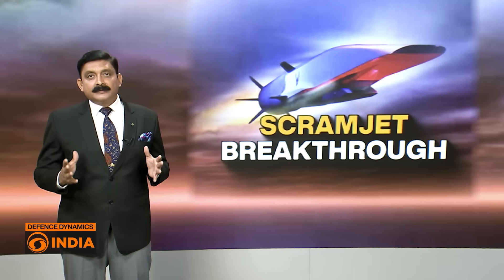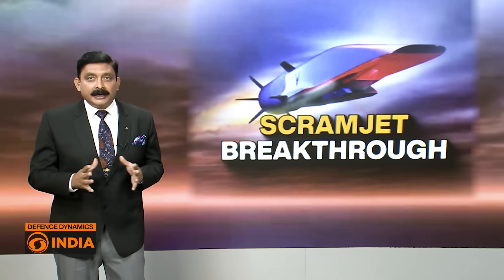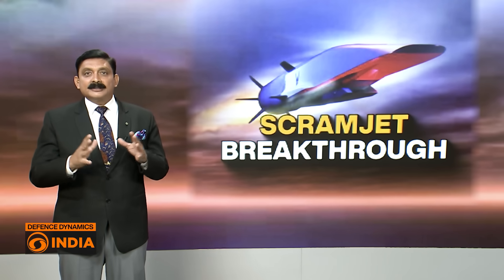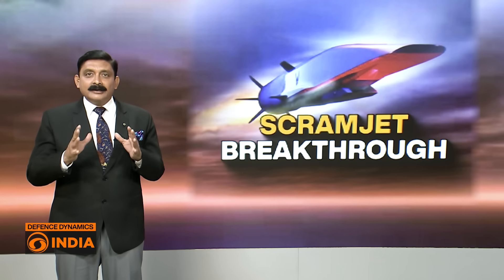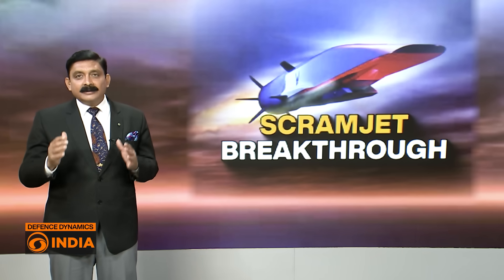India becomes the fifth nation in the world to carry out testing of an active cooled hypersonic combustion engine. It's a game changer technology — it changes the whole perspective when it comes to missiles. I'll try to explain this in context of time, distance, and speed with the help of the video wall right behind me and the map.